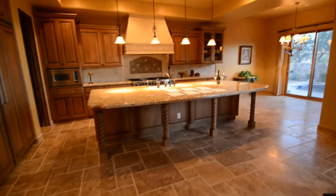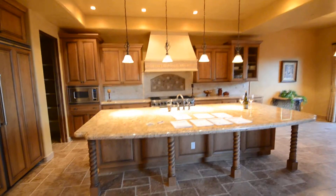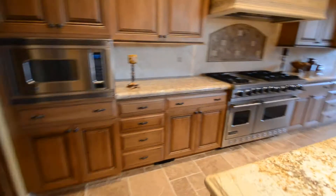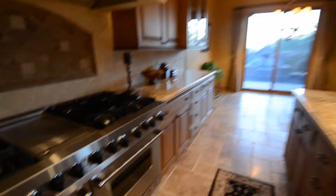Then we have our lovely gourmet kitchen, which comes complete with top of the line Viking appliances. We have a 48 inch range, side by side refrigerator and freezer, Viking dishwasher, and microwave. We also have a nice Viking grill in the exterior of the home in the backyard.